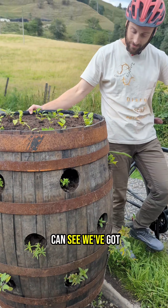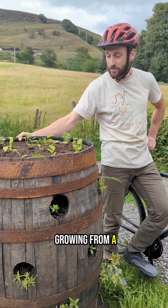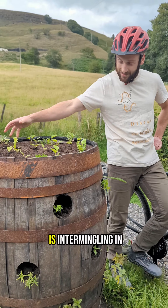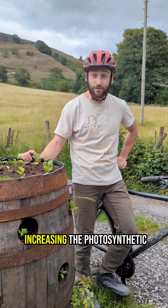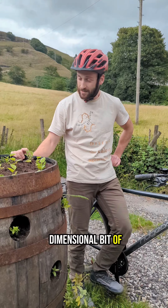As you can see, we've got loads of plants growing from a vertical plane. Each of them is intermingling in this giant soil cone. It's just an ecological way of increasing the photosynthetic surface area in a two-dimensional bit of land area.